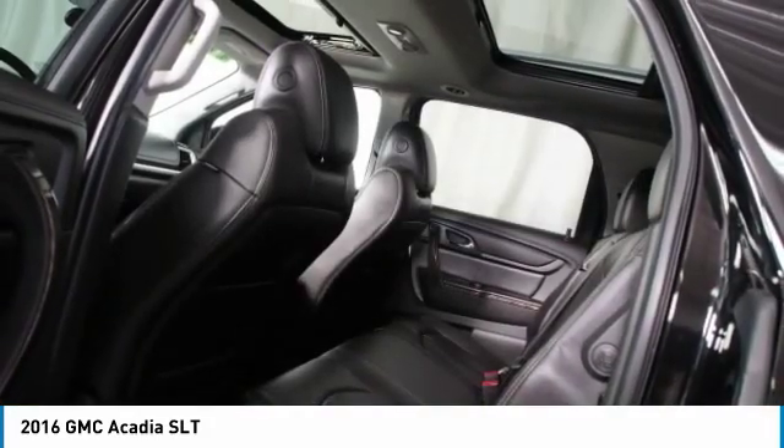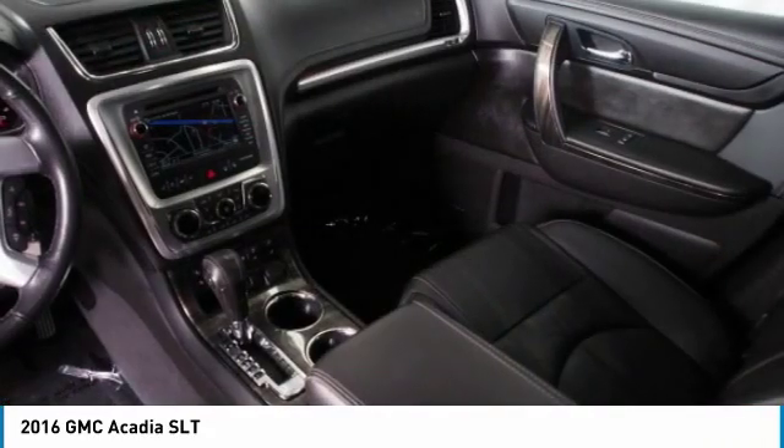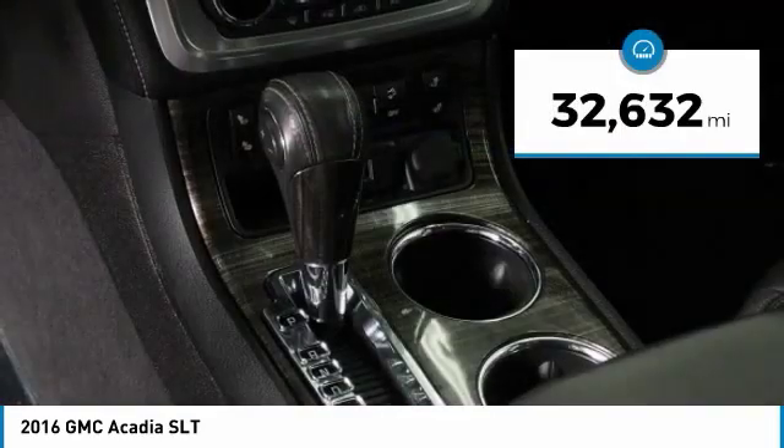Advanced technology and thoughtful ergonomics — the Acadia is a premium utility that rejects compromise and is priced below $25,000. This vehicle has less than 35,000 miles.